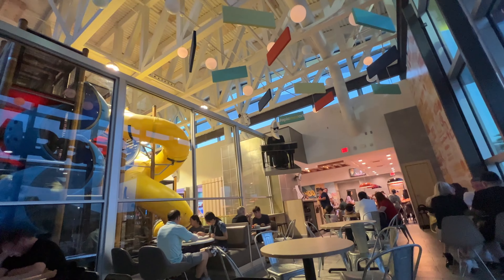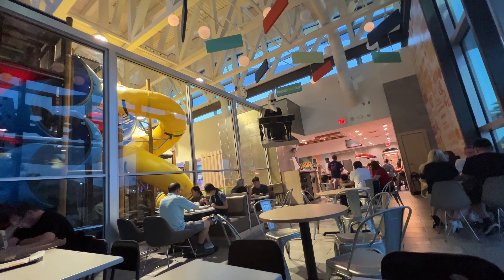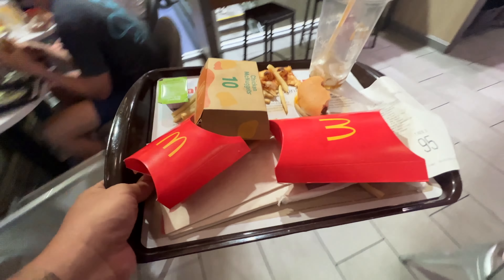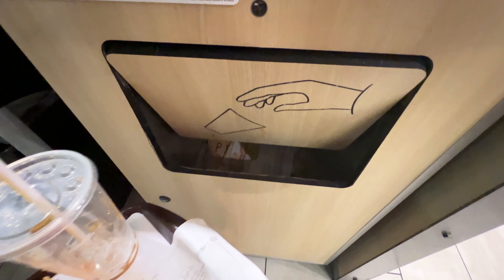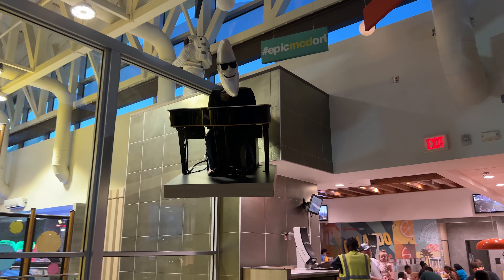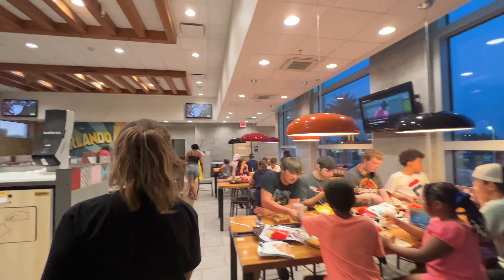That was delicious! Coming with her - she said that was delicious and her food was delicious too. So the world's largest McDonald's - look at this, you walk up to it and it just opens for you. Well, this one's broke - there it goes, see, automatically. The Chick-fil-A ones are better though.